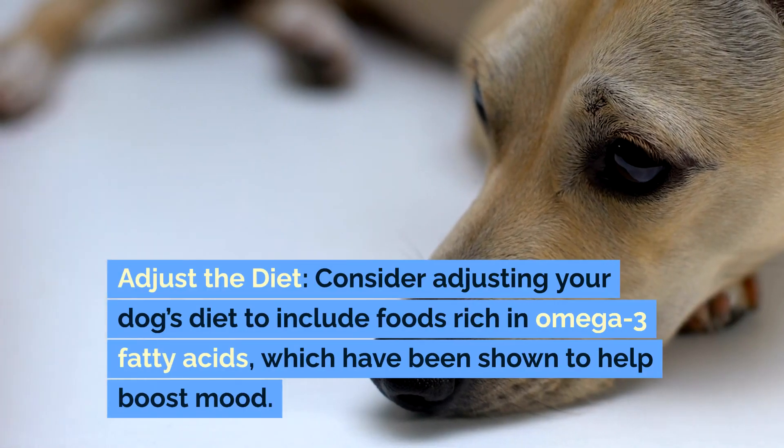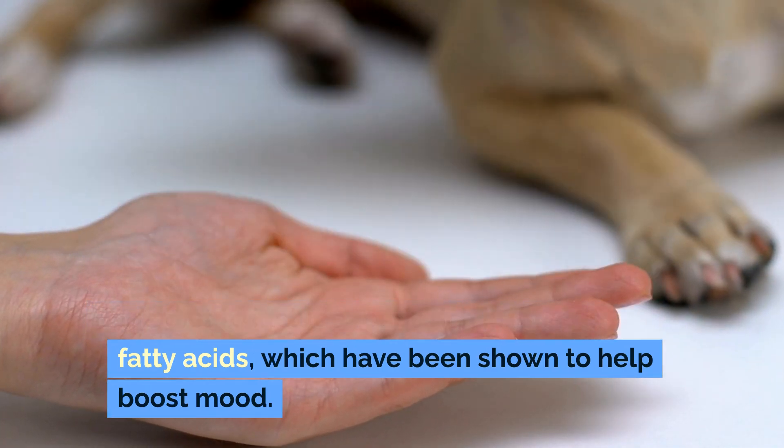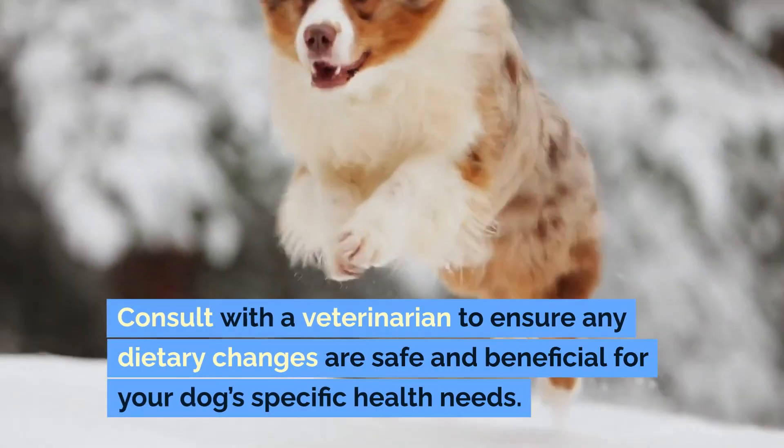Adjust the diet. Consider adjusting your dog's diet to include foods rich in omega-3 fatty acids, which have been shown to help boost mood. Consult with a veterinarian to ensure any dietary changes are safe and beneficial for your dog's specific health needs.